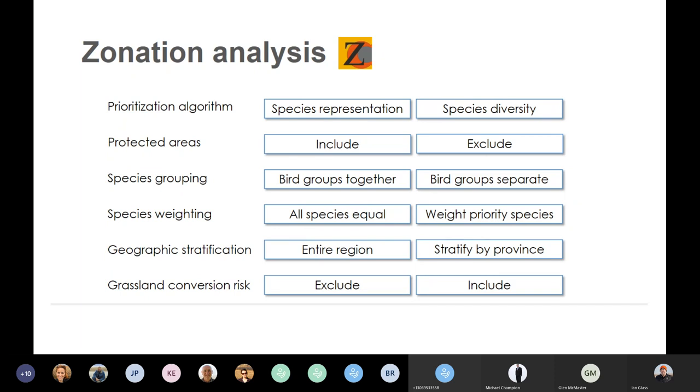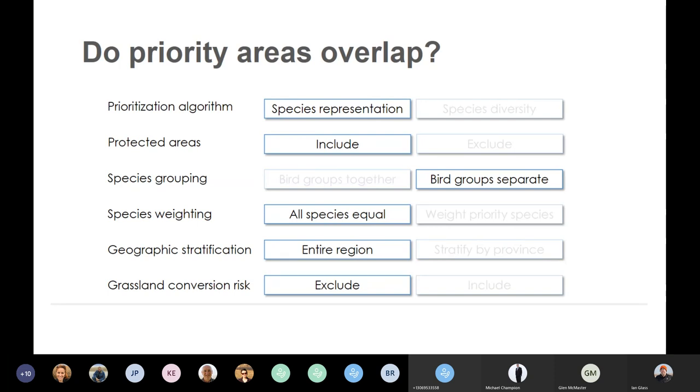We ran dozens of different scenarios, each looking at a different combination of these factors, tweaking each factor one at a time to see how it influences priority. By doing that, we hoped to produce a priority areas scenario beneficial for everybody — within these dozens of scenarios, hopefully there's a model that answers a specific question that one group might have. For example, going back to my first question about whether priority areas overlap across different bird groups, we might want to look at a scenario where we treated each bird group separately, holding all other factors at their null value. That's what I'll show you results for now, as that was the main question we were asking at the beginning.